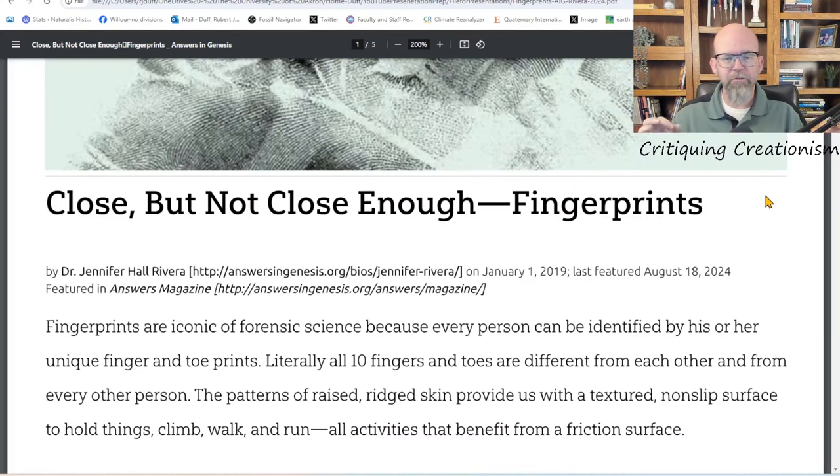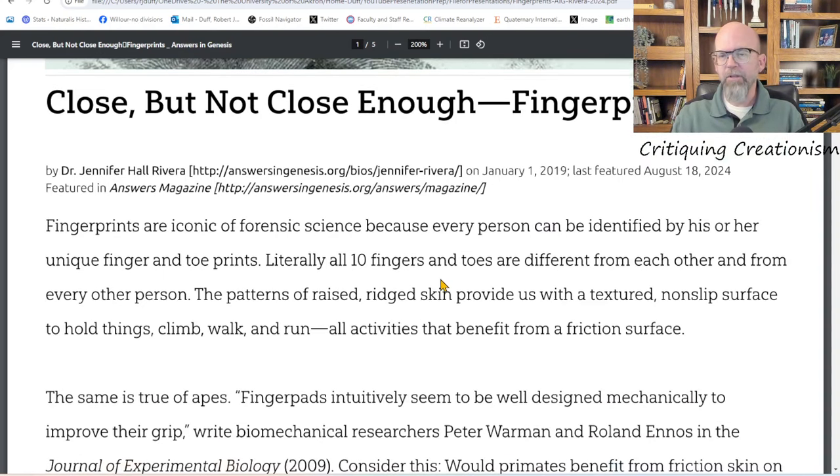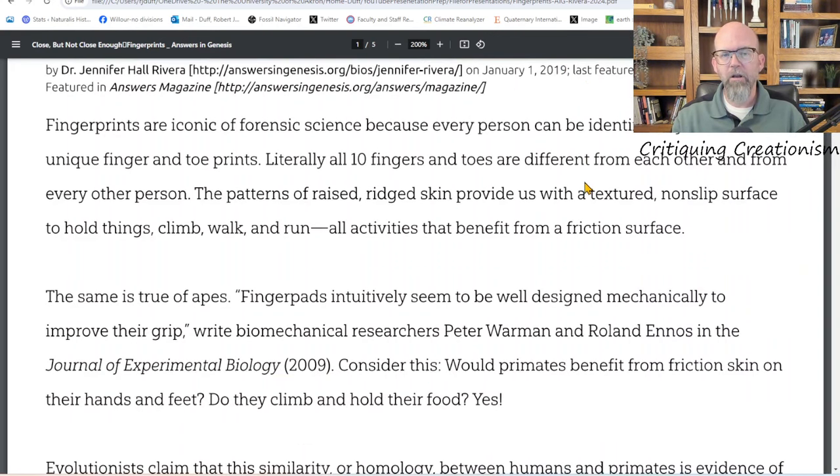Here's the short article by Dr. Jennifer Hall Rivera. She is a curriculum expert with a PhD in curricular studies — an education degree — and also a master's in forensics, which is her special interest having worked in forensics for a while. So she'd be a natural to write an article on fingerprints for Answers in Genesis. I'd note that this is a repeat article from 2019, and that date is important because I'm going to show you a scientific article from 2020.